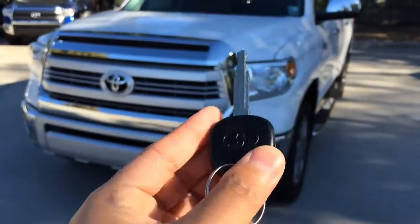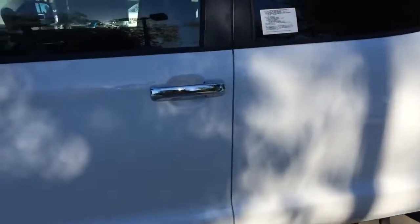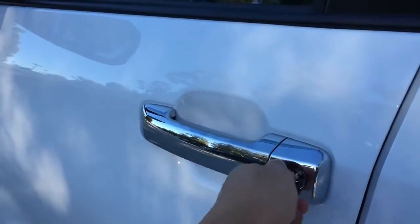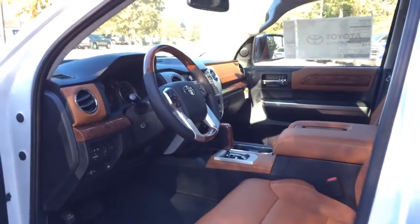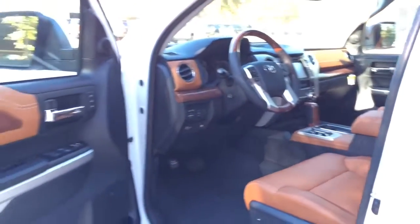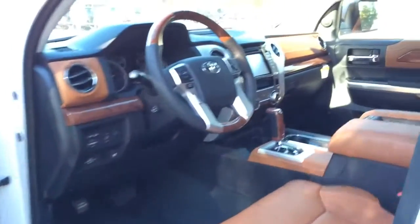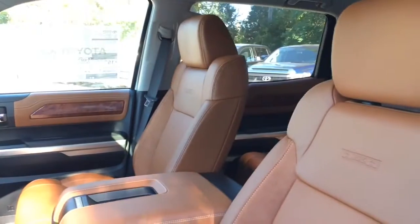The Crew Max does come with a keyless remote. So let's unlock it and check out the interior. The exterior color is known as super white, featuring a two-tone interior with Texas style little seat. Black on the dash and door panels, with silver accenting trims and wood trims all around. Very interesting interior.